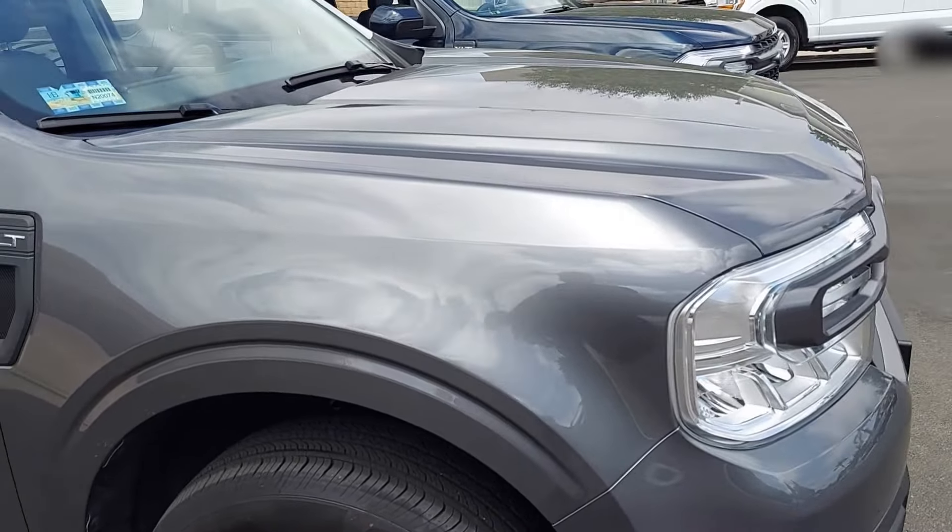I wanted to show you these two trucks at different times of the day — they haven't moved. Alto Blue and Carbonized Gray. Thanks for watching.